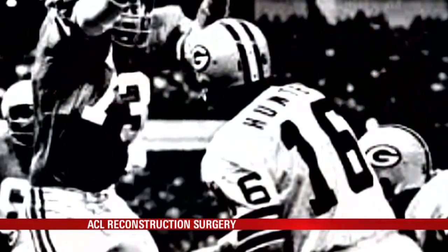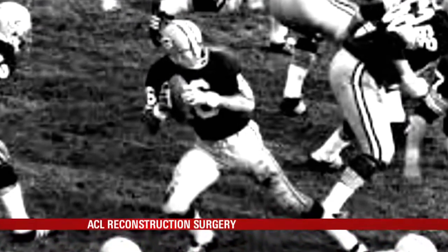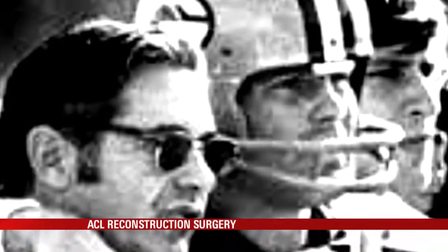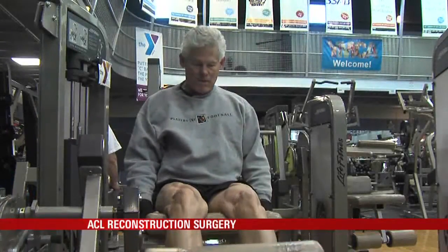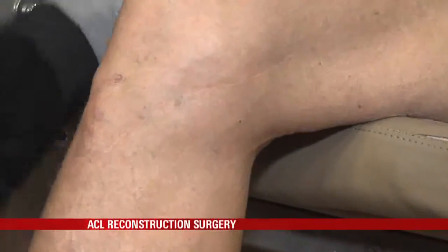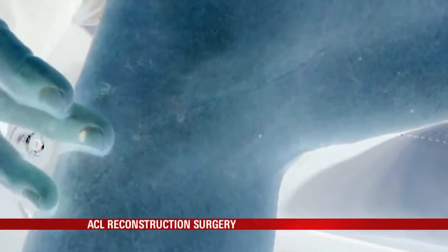Scott Hunter was an NFL quarterback for eight years. In 1979, he tore the anterior cruciate ligament in his right knee, essentially ending his career. He was in a full leg cast for upwards of six weeks, then went through normal rehab after all the atrophy in the thigh. Almost four decades later, a six-inch scar remains, a reminder of the surgical techniques of that time.